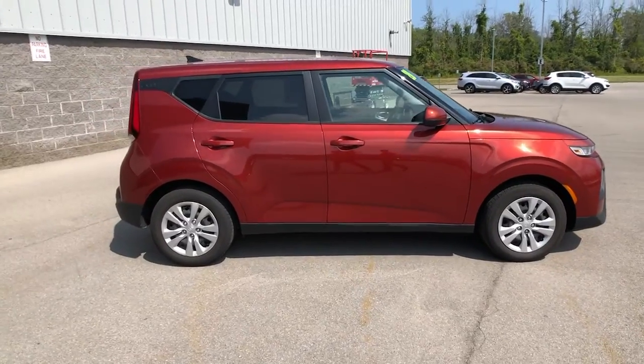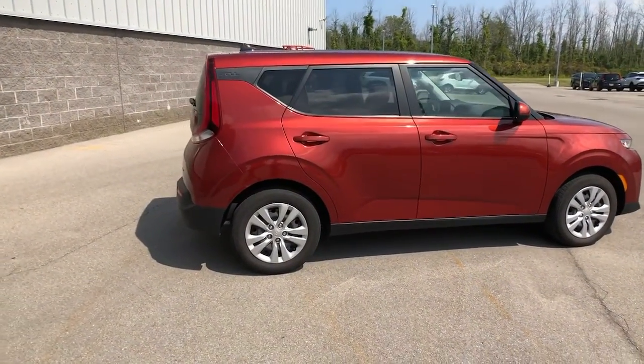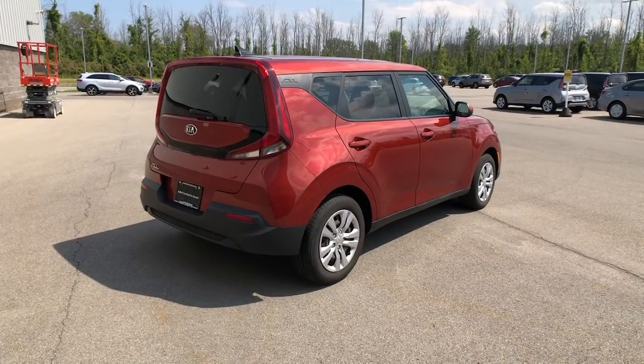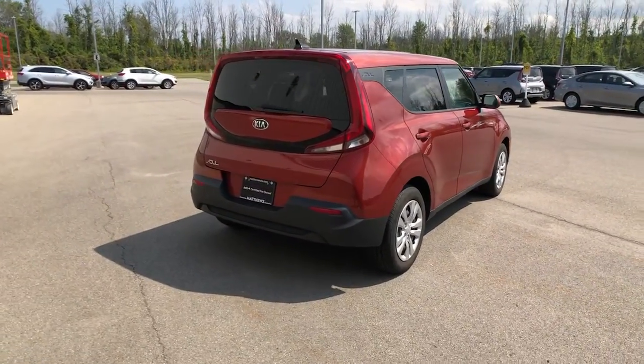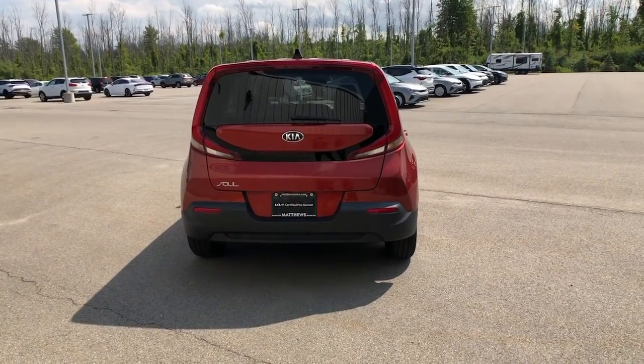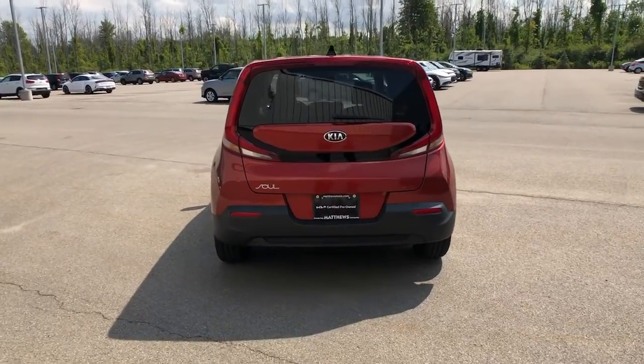Take a closer look at this spacious and tech-rich Soul. Enter its iconic space and discover a roomy cabin that's ideal for moving people as well as cargo. Hatchback practicality makes your life easier, while a suite of safety and infotainment technology builds comfort and confidence into every drive.